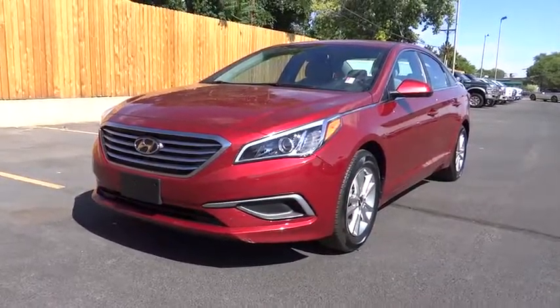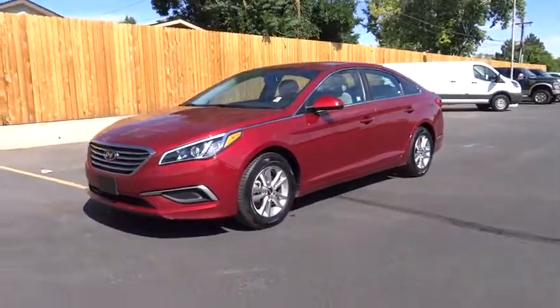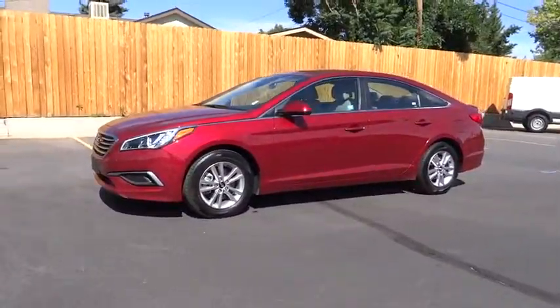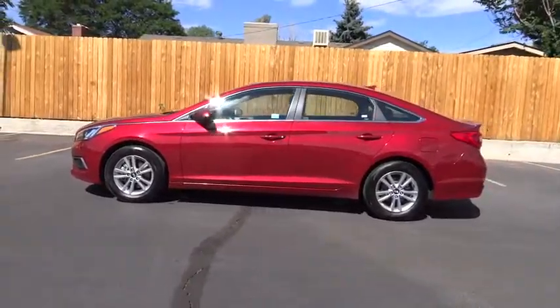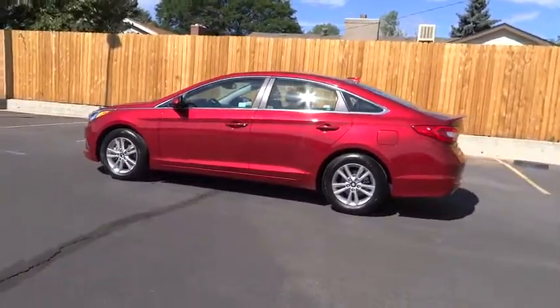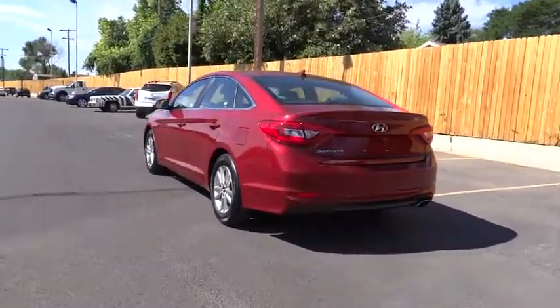The 2016 Hyundai Sonata has a long list of technologically advanced interior features and options that make driving safer, more convenient, and much more fun. Don't forget the exterior corrosion protection — a 14-step roto-dip system that provides unmatched protection for your Sonata.